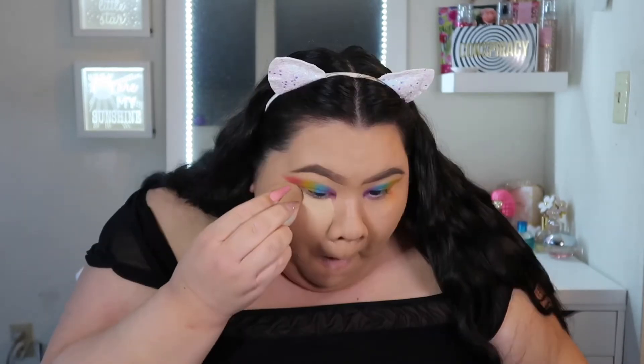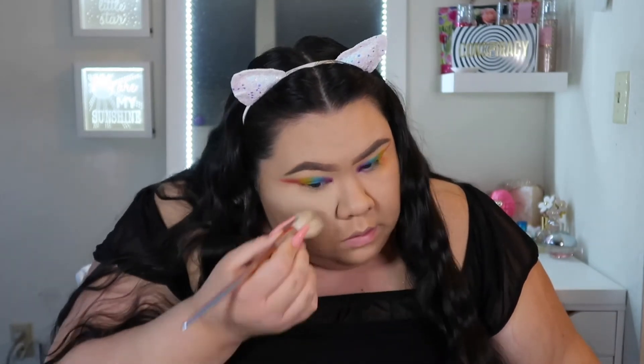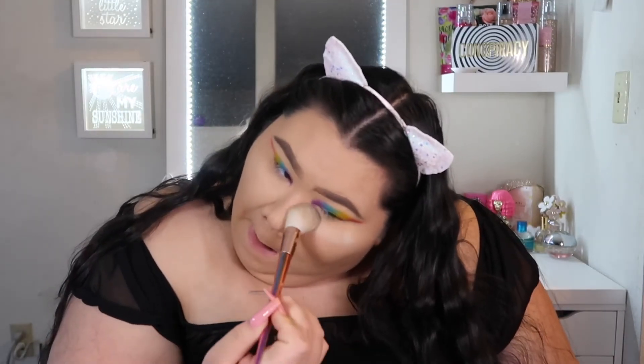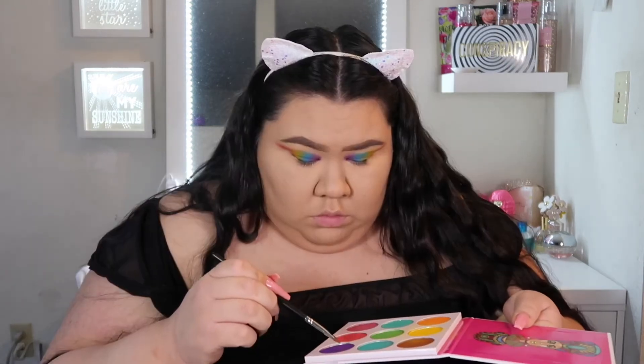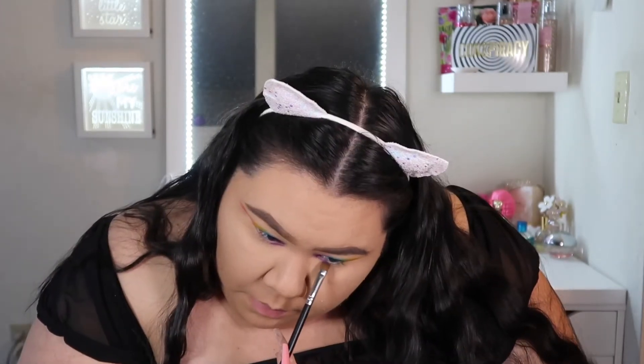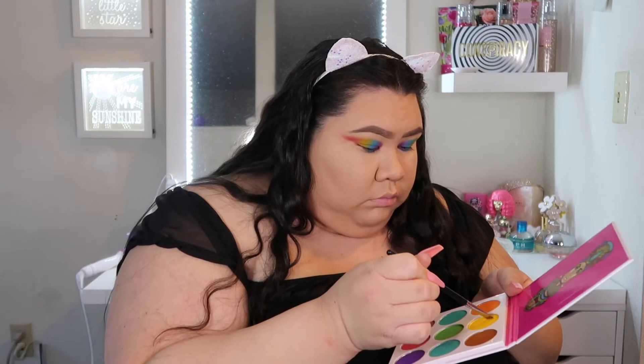Now I'm going in with the Tarte Shape Tape to conceal under my eyes and get rid of all that fallout. Then to set that I'm using the Laura Mercier Translucent Loose Powder. Next I'm taking all those same colors and following the same steps under my eyes and along my waterline, so I have the same rainbow effect on the bottom — just smoking it out a little bit, not too much.